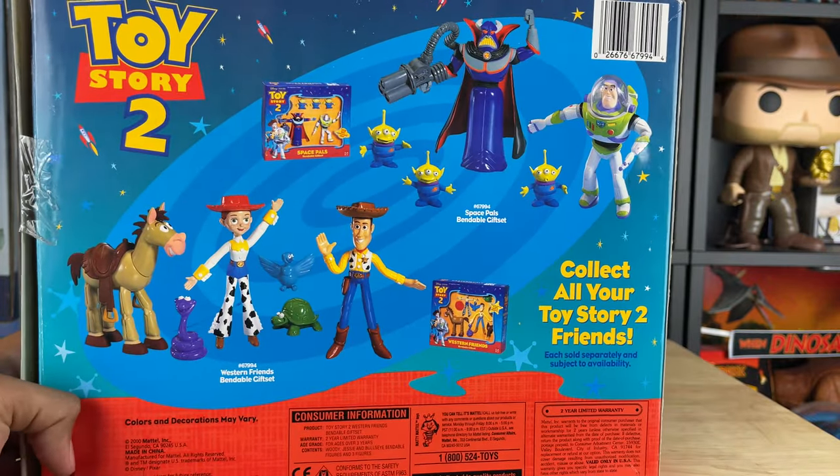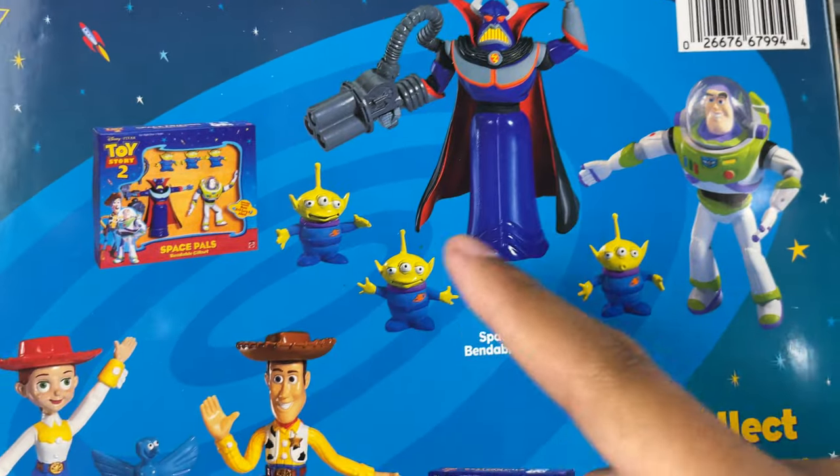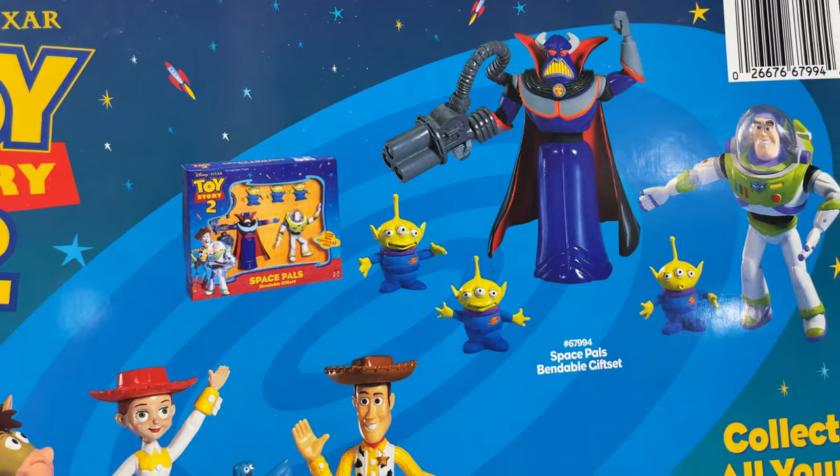On the back it has another bendy figure set you can get, which has a bendy Buzz, Zurg, and aliens. I wish I could find this - maybe I can get it someday to complete the set. But these are really cool looking figures.